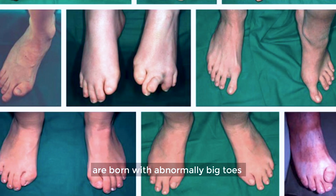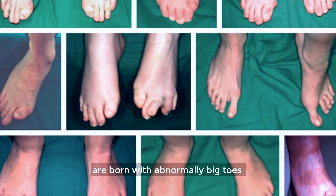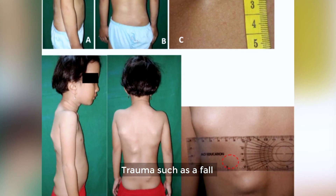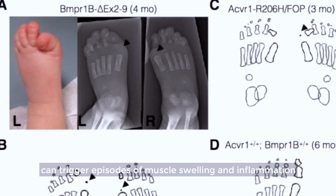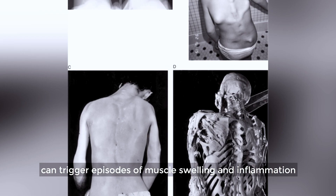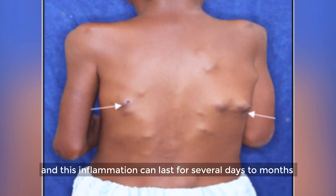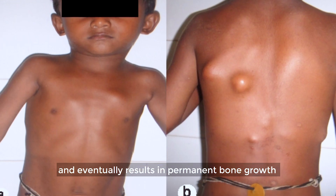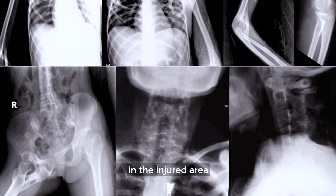People with stone man syndrome are born with abnormally big toes, and this can be very helpful in making the diagnosis. Trauma such as a fall can trigger episodes of muscle swelling and inflammation. This inflammation can last for several days to months and eventually result in permanent bone growth in the injured area.